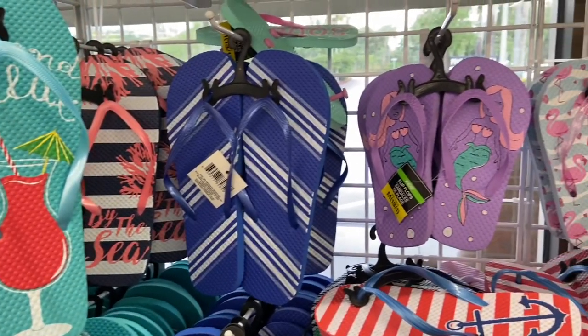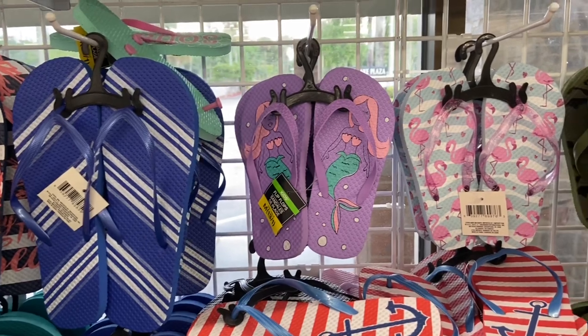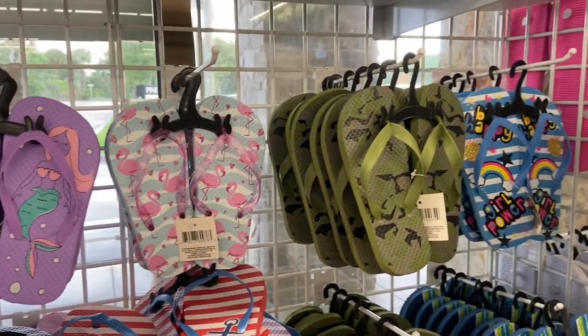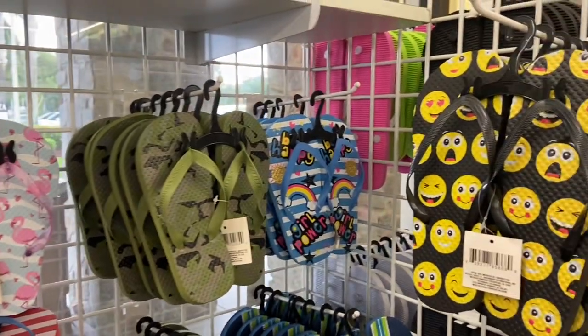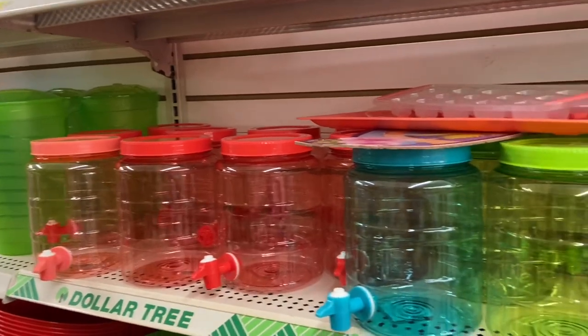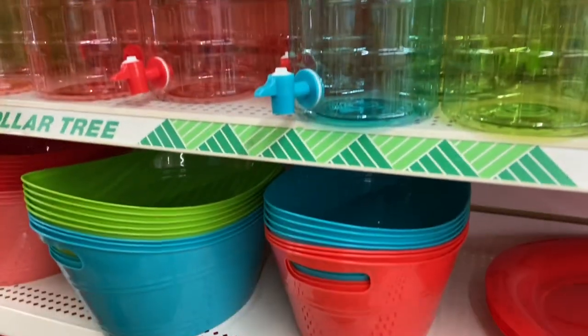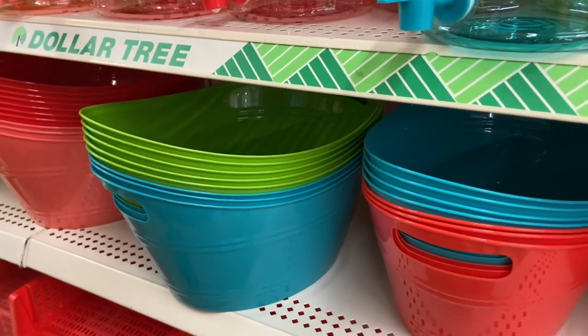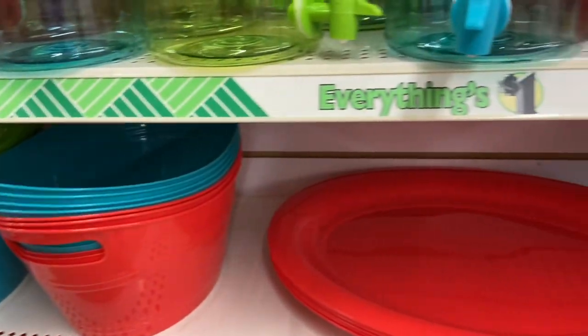They have a lot of sandals here too — look at those cute little mermaid ones, and those flamingo ones are so cute. I'm loving all these summer colors. Look at the little water containers and the little organizing baskets — those would be cute to put like little water balloons, ice, or drinks in there. They have all these platters too.